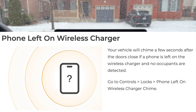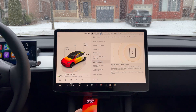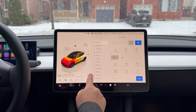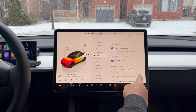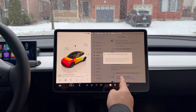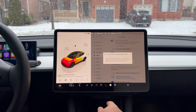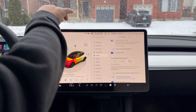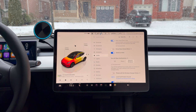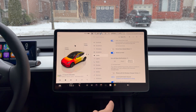Another feature: phone left on the wireless charger alert. If you get out of the car and leave your phone on the wireless charger, the car won't lock because the phone is in proximity. Now it's going to make a chime. Go to Controls, Locks, and scroll down to 'Phone Left on Wireless Charger Chime.' It says: if a compatible device is left on the wireless charger, your vehicle will chime a few seconds after all occupants exit and close the doors. I won't turn it on personally since I use a separate wireless charging mount, but for most people that's a great feature.